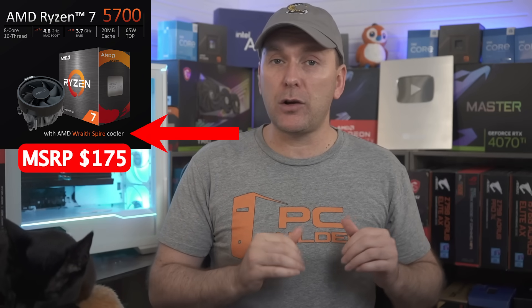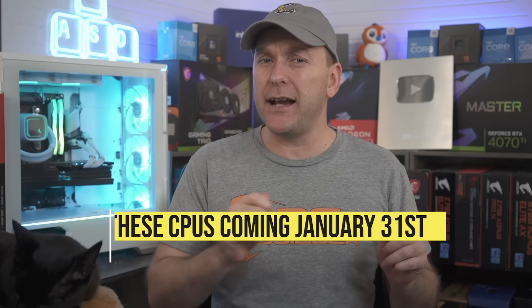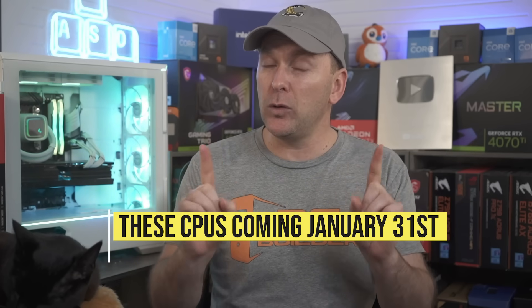Also announced: the Ryzen 5700 non-X for $175 — just a Ryzen 5700G APU without the integrated graphics but including a stock cooler — the Ryzen 5600 GT for $140, and the Ryzen 5500 GT for $125, which are variants of the existing Ryzen 5600G APU. Note that the Ryzen 5000 APU series only adds about half the L3 cache as the actual Ryzen 5000 series like the Ryzen 5600X, so they have much weaker gaming performance in exchange for relatively weak onboard integrated graphics. The 5700X3D looks super interesting, but pricing on the other three Ryzen 5000 CPUs launching January 31st seems way too high, though they may become more interesting with price drops.